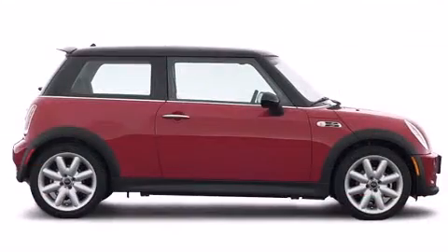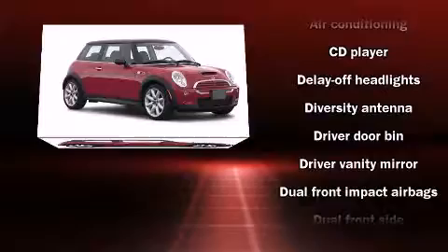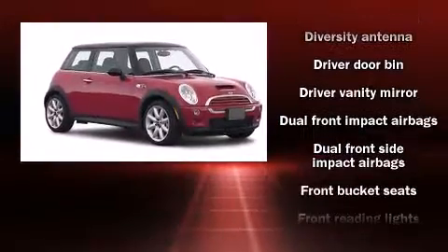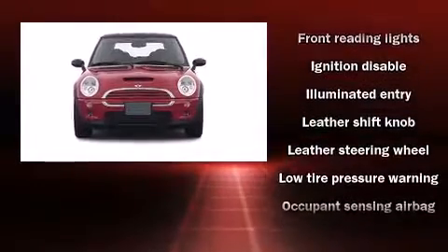Top features include remote keyless entry, delay off headlights, one-touch window functionality, variably intermittent wipers, a leather steering wheel, an outside temperature display, and much more.